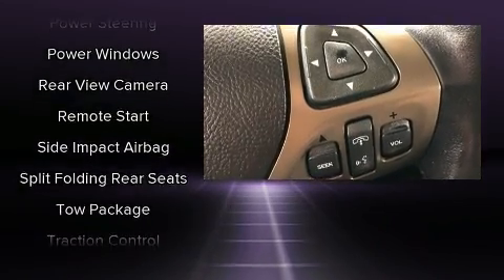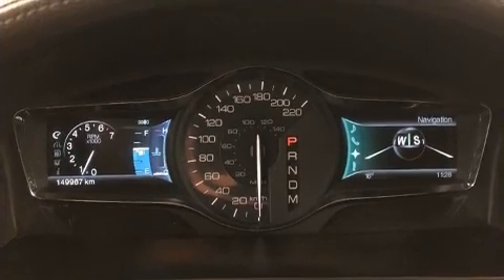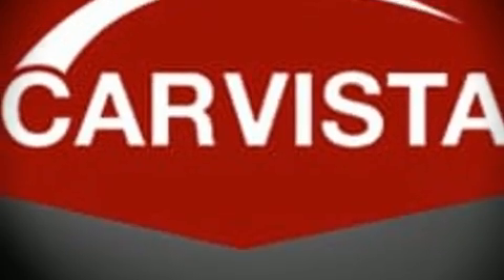You'll never lose visibility with rain-sensing wipers, which activate automatically when the drops start to fall. Our sales reps are knowledgeable and professional — stop by our dealership or give us a call for more information.